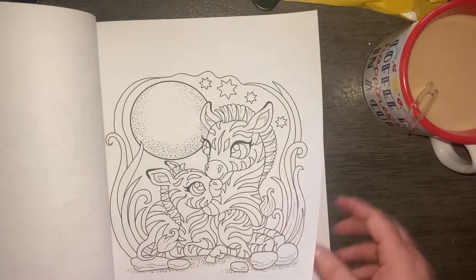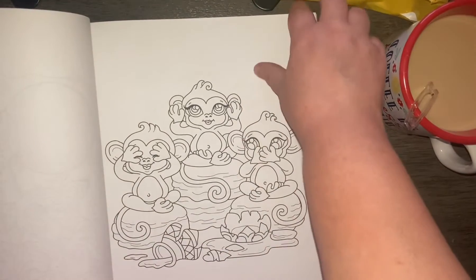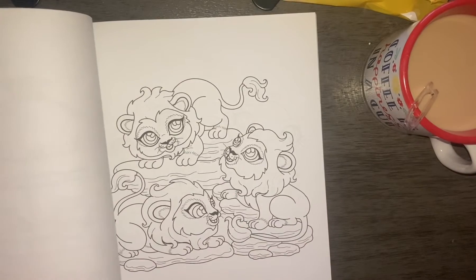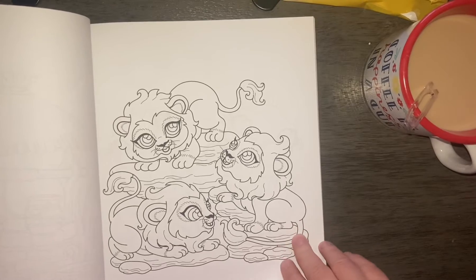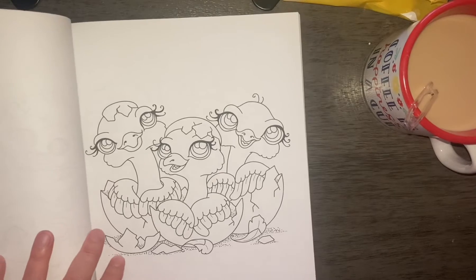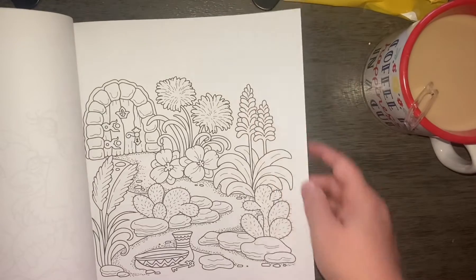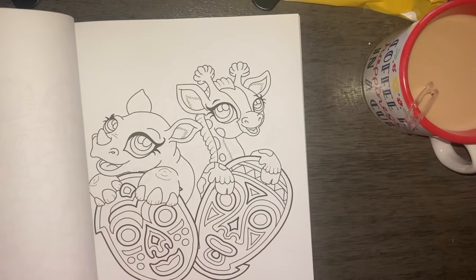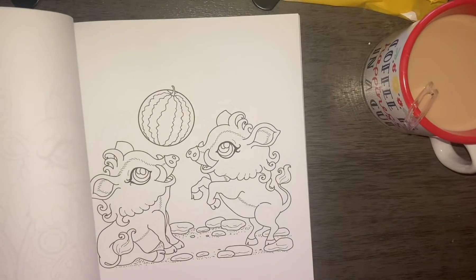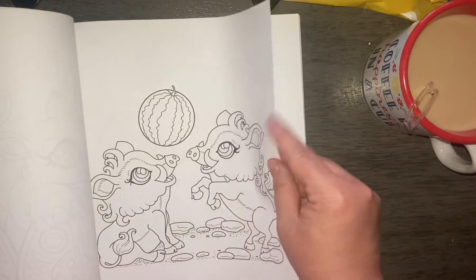Even big cats are called kitties in my house. Zebras — I love zebras. Monkeys. Kitties, lions I'm sure. Look at how cute they are. Giraffes! Giraffes are my favorite safari animal.